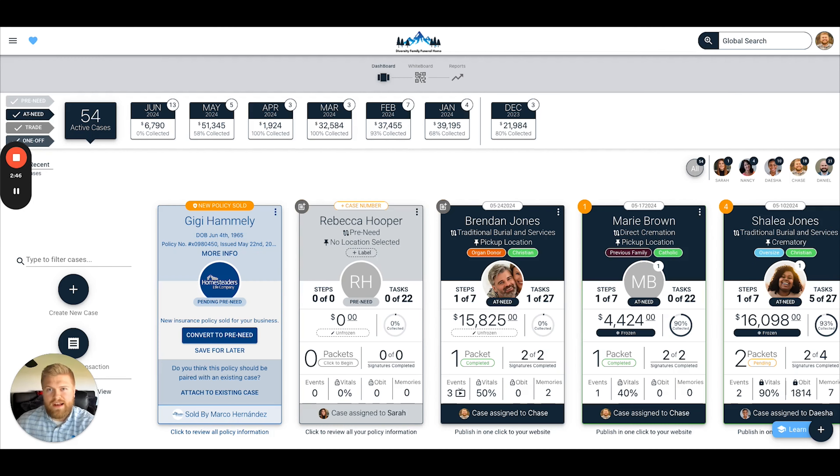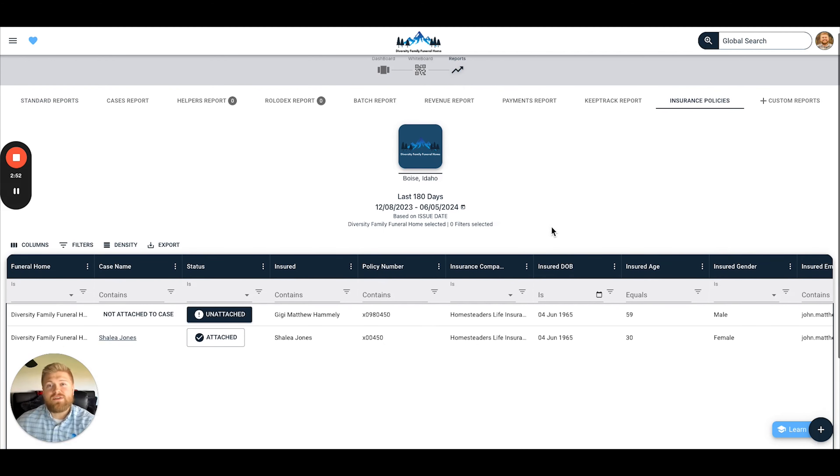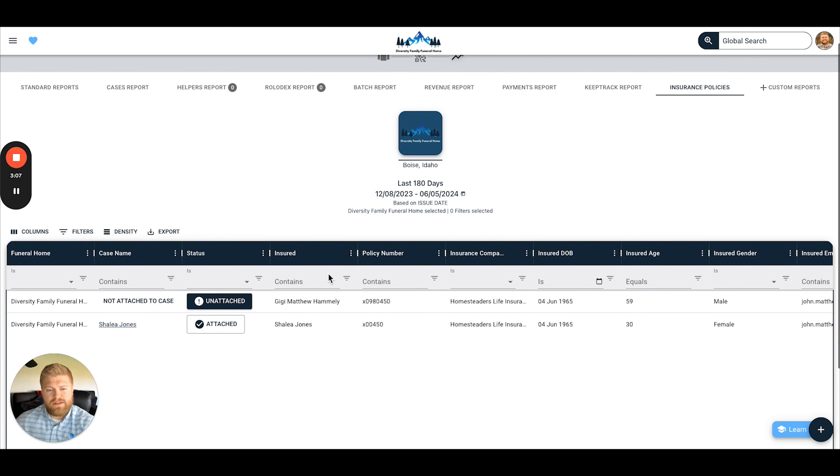From our dashboard, we're going to click on the Reports tab, and then we're going to click on the Insurance Policies tab. This is going to give you a running list of all of your historical policies that you've written with Homesteaders, so that way you have it for quick access and you can figure out what you need to do with each particular case. There are a few actions that we can take from this report view in particular.